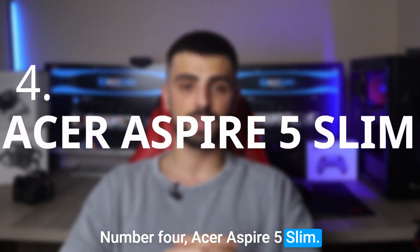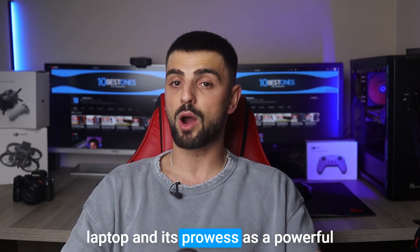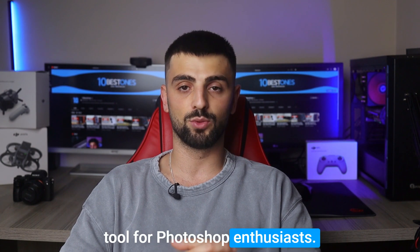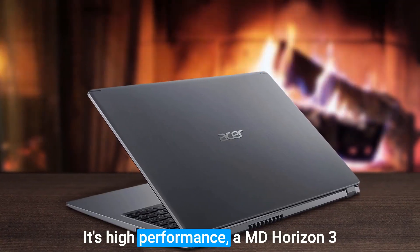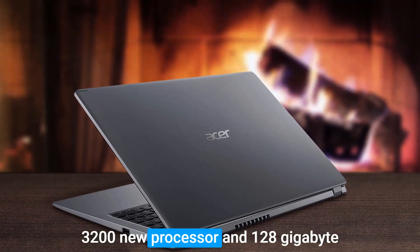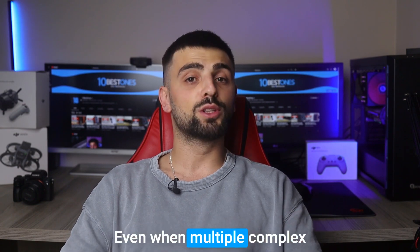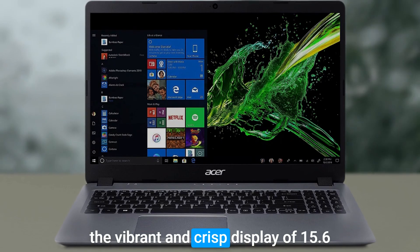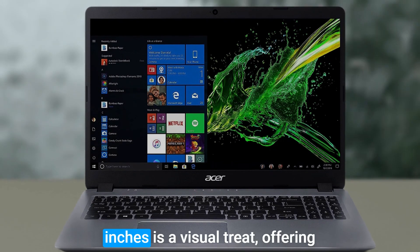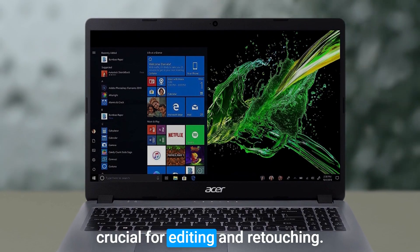Number 4: the Acer Aspire 5 Slim. This laptop packs a punch — its high-performance AMD Ryzen 3 3200U processor and 128GB SSD ensure smooth multitasking, even when multiple complex Photoshop projects run simultaneously. The vibrant and crisp 15.6-inch display is a visual treat, offering accurate color reproduction that's crucial for editing and retouching.